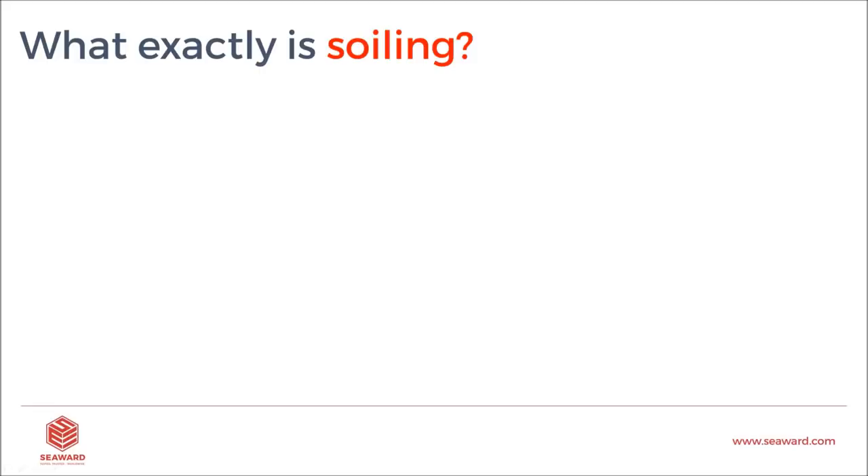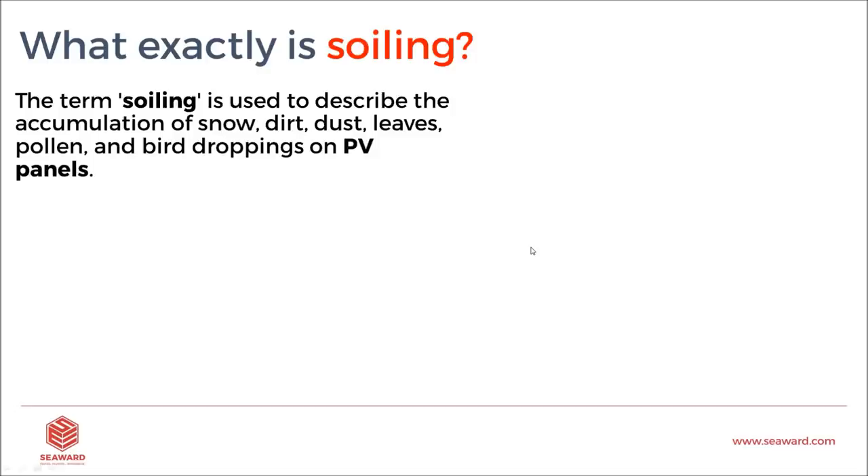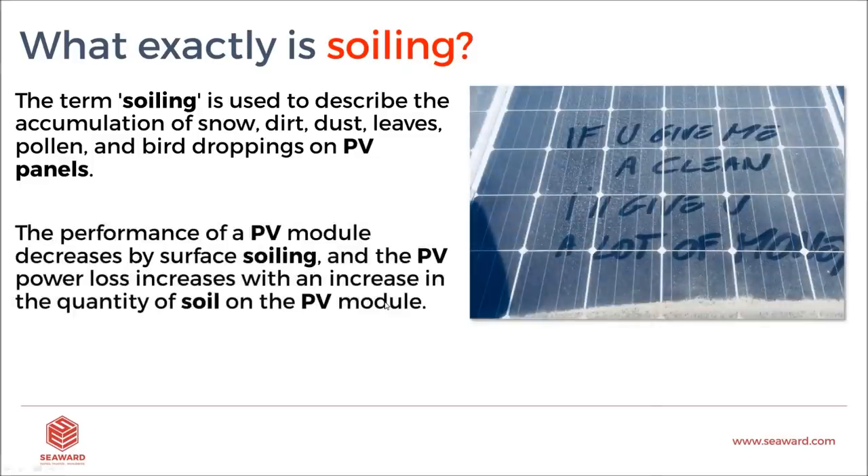What exactly is soiling? The term soiling is used to describe an accumulation of snow, dust, dirt, leaves, and bird droppings on PV panels. The performance of a PV module decreases due to surface soiling, and PV power loss increases with an increase in the quantity of soiling on the panel.